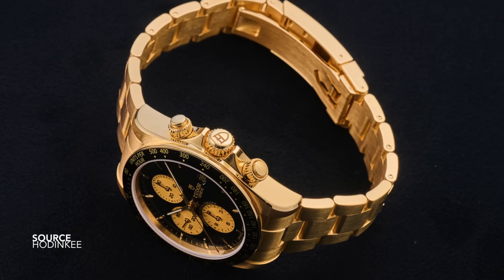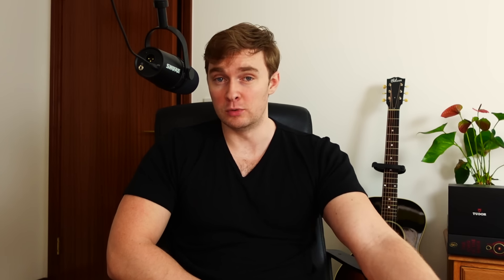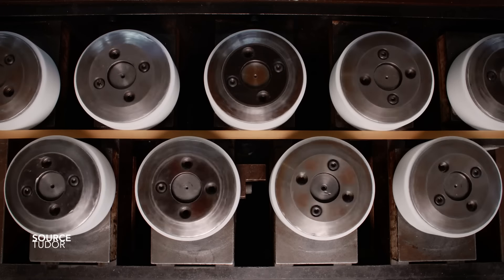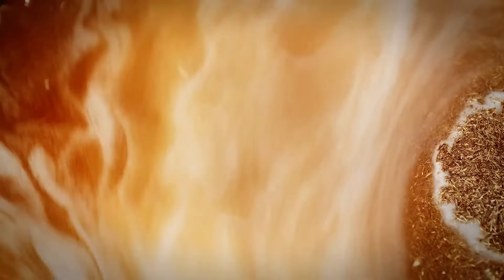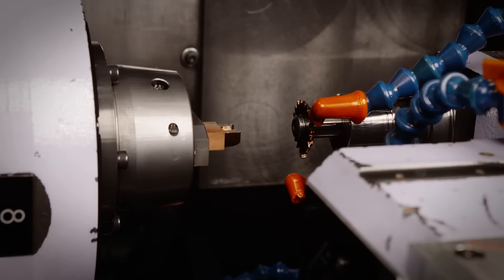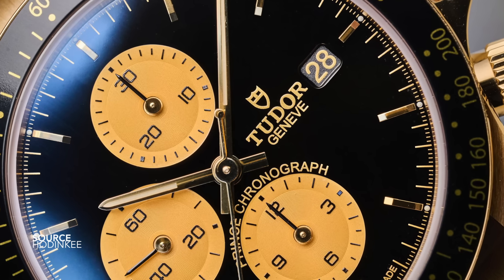Why would a manufacturer share a prototype or premiere a model in this material? Because gold is both soft and malleable. And when you're testing out entirely new tooling — which is what they have been doing — with a new case, a new bracelet, all the new fittings, you want to make your life easier by using a softer metal. So the result is that this watch is not merely just a one-off for Only Watch. This is in fact a proof of concept. And with that, we can now very easily predict what we are going to see next.